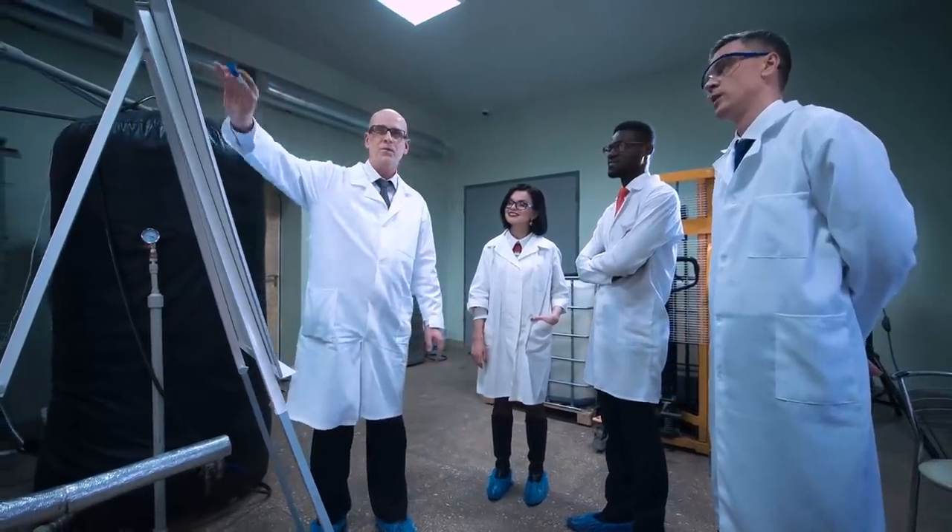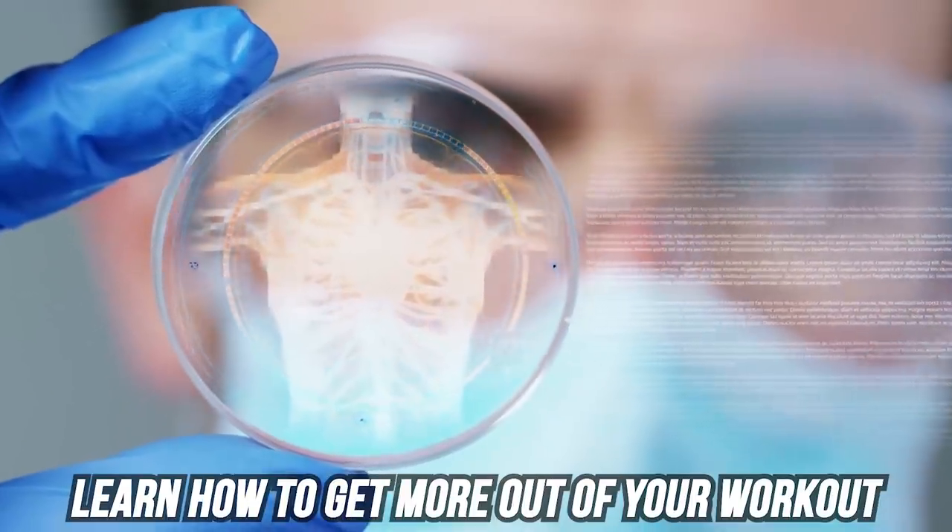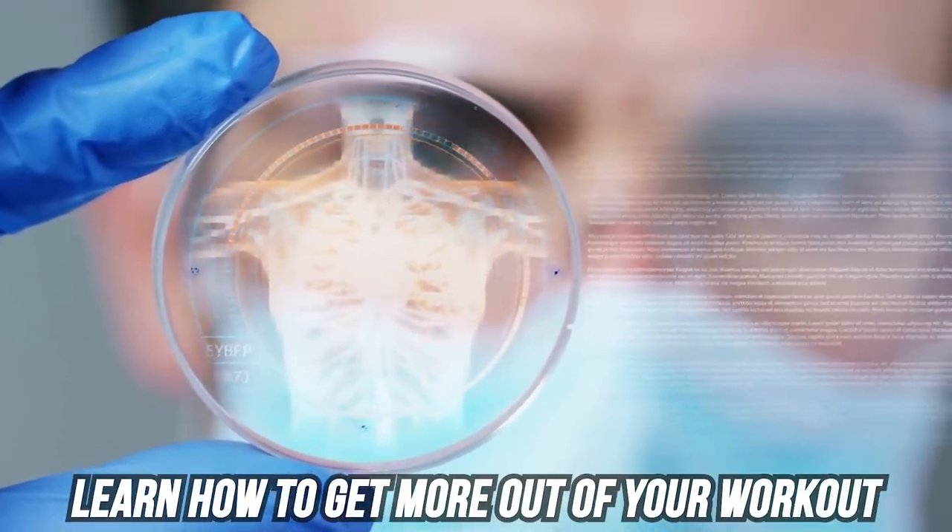I want to introduce to you some interesting research and science in the world of biology that's starting to show how we can get more out of our workouts in a very easy way and even improve our protein synthesis too.